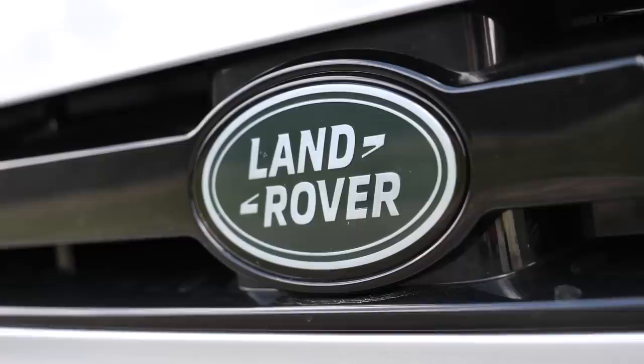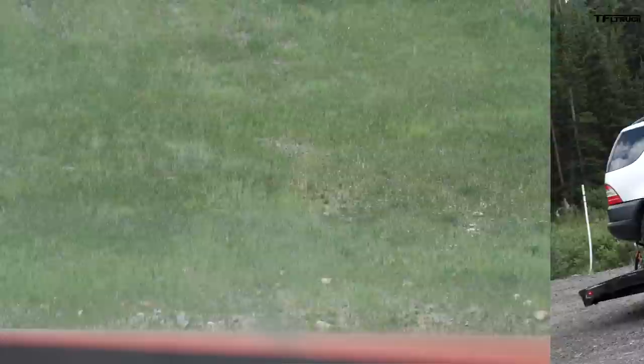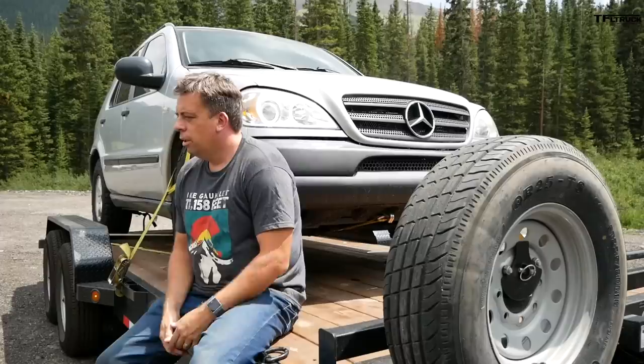This is a new premium SUV with a very premium price tag, and to me that means it has to do everything well. Yes, it has to be great off-road, but it also has to be comfortable on road and able to tow in case you want to bring some toys with you. With a rating of 8,201 pounds, I'm going to put it to the maximum test on the mountain.